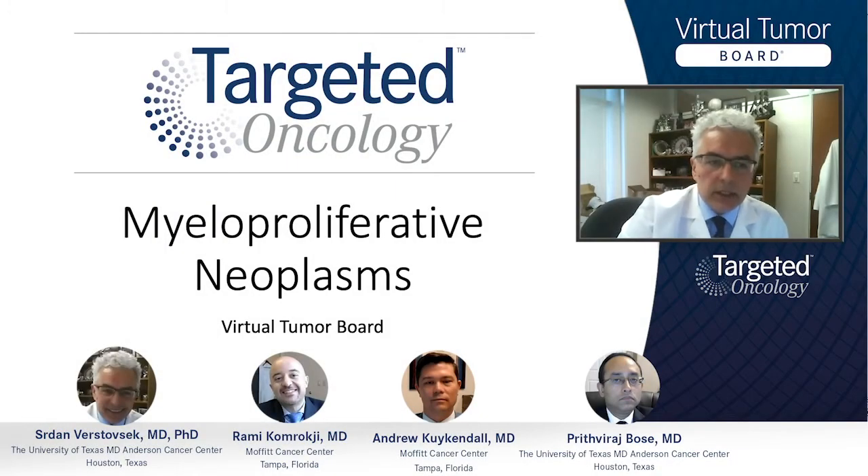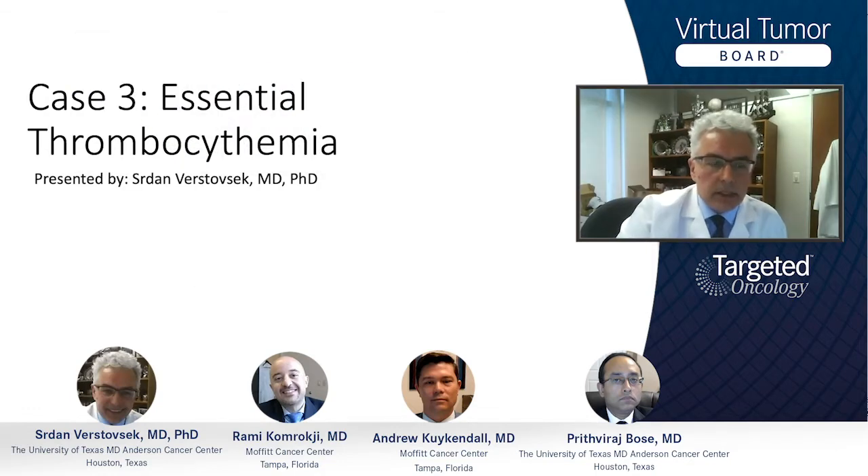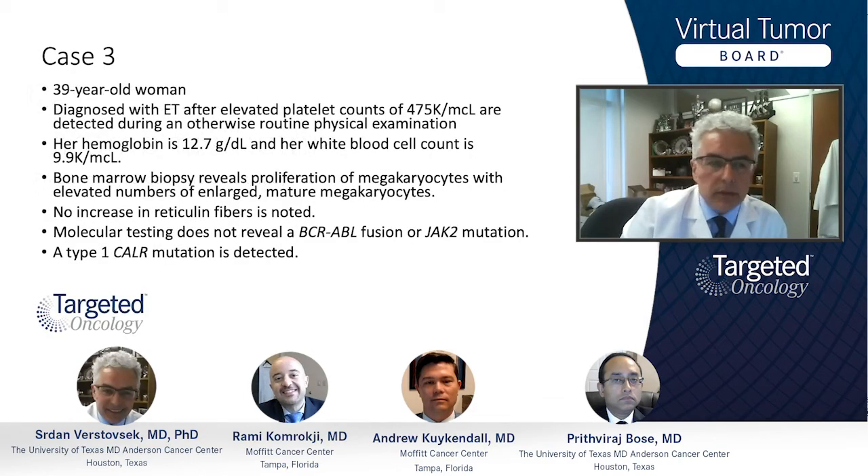Case number three is a case of essential thrombocytemia. This is a 39-year-old lady with elevated platelets in a range of 475, detected on a usual annual physical exam. The patient was found at the same time to have hemoglobin of 12.7 and white cell count of 9.9, which are within the normal range.